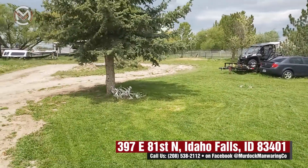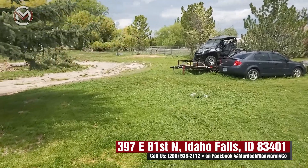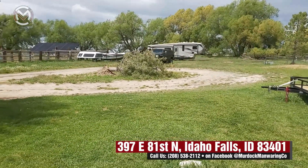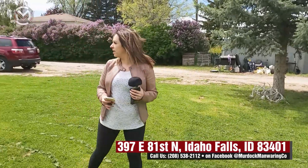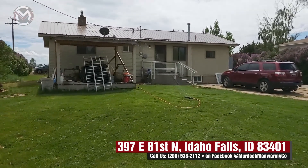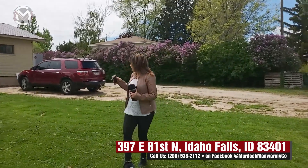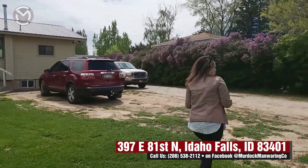This is on almost an acre, and there is a ditch at the back that they do have water rights — irrigation rights — so you can water your lawn as much as you like. You'll notice a metal roof on the front and back — the whole roof is a steel metal roof, super low maintenance, which is great. It also has vinyl siding, also lower maintenance.